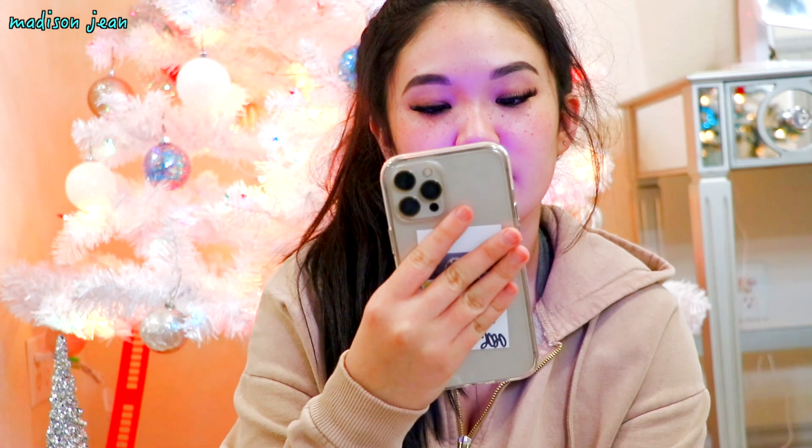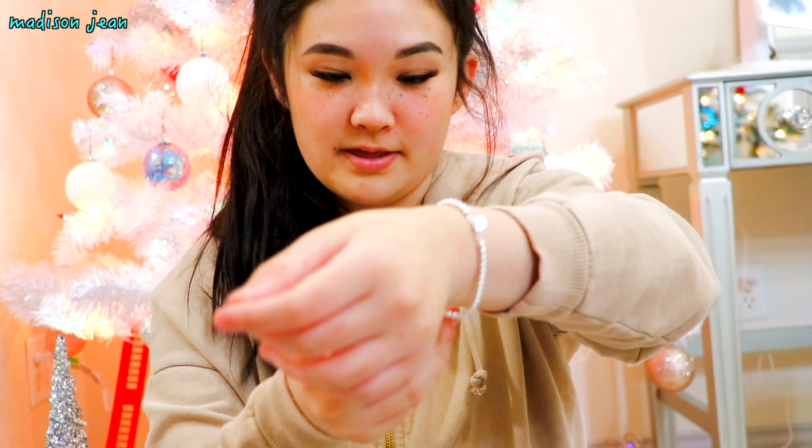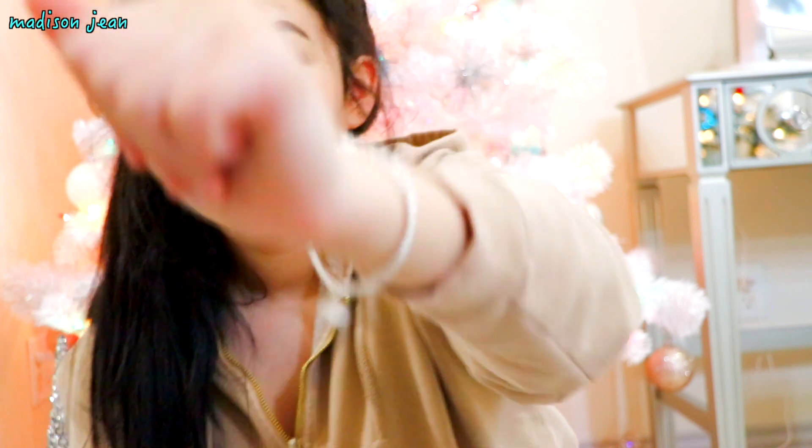Now moving on to the gifts my parents got me. First one is my phone — it's the iPhone 12 Pro Max. So far it's working really well compared to my old phone. And then I got this Tiffany bracelet, which is my first Tiffany piece, and it says MJH, which is my initials. I really like it.